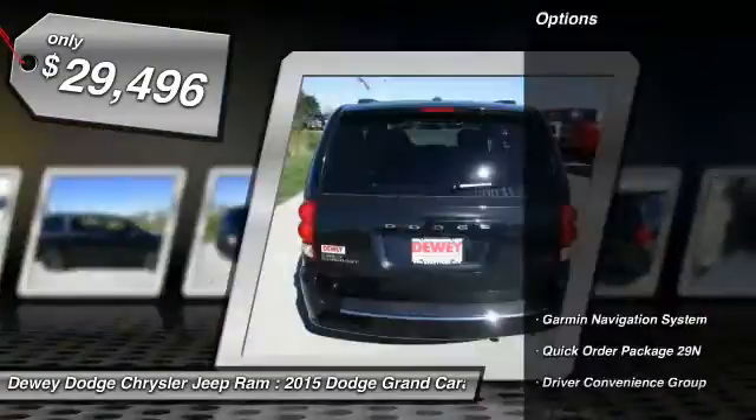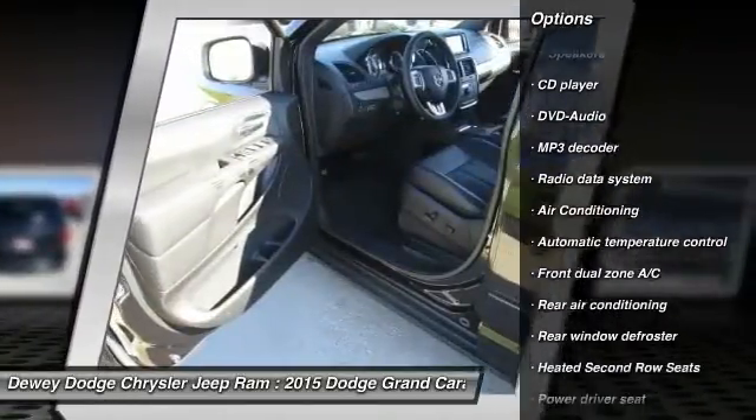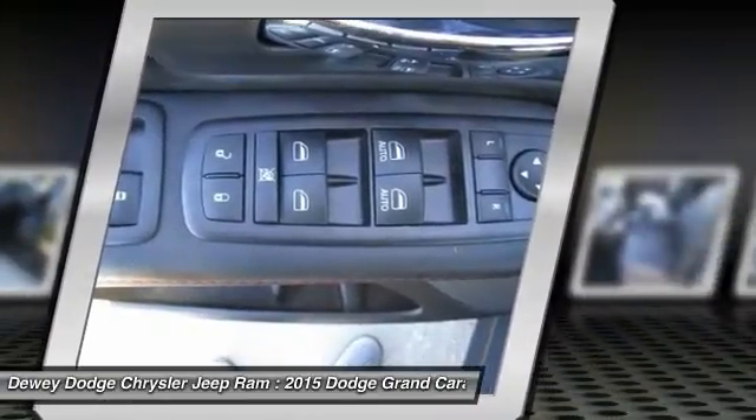Here are some of this vehicle's great options: power passenger seat, traction control, dual airbags, air conditioning front, power steering, four-wheel disc brakes, universal garage door opener, rear window defroster, trip computer, compass.